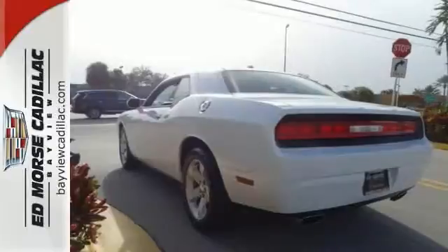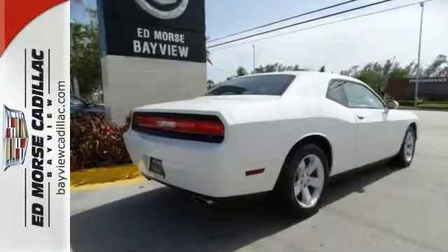It features climate control, remote keyless entry, alloy wheels, and a multifunction steering wheel. Open up the throttle when you drive off the lot with this Dodge today.